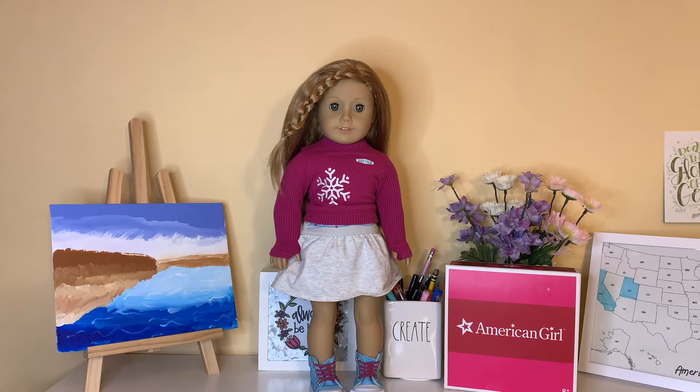I have them right here in the box next to Mia, and today I'm going to be unboxing them and showing you them. So yeah, let's get started.